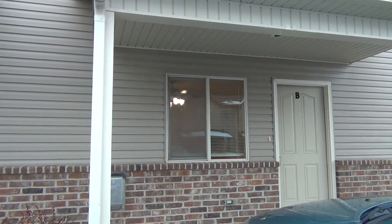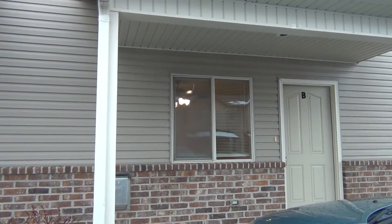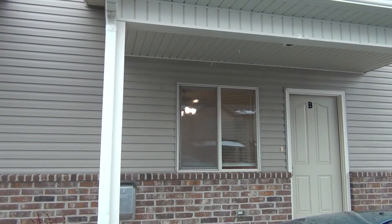We're here at Stevens Drive in Ammon, Idaho. This is Idaho Falls Rentals.